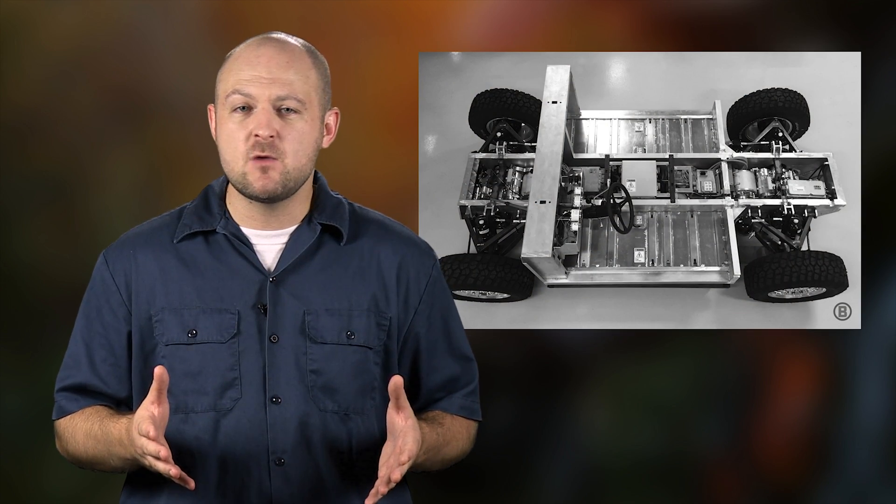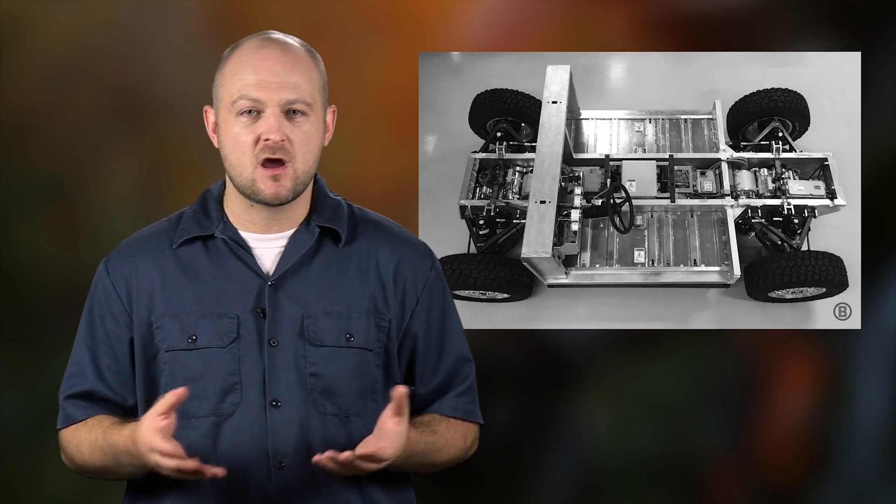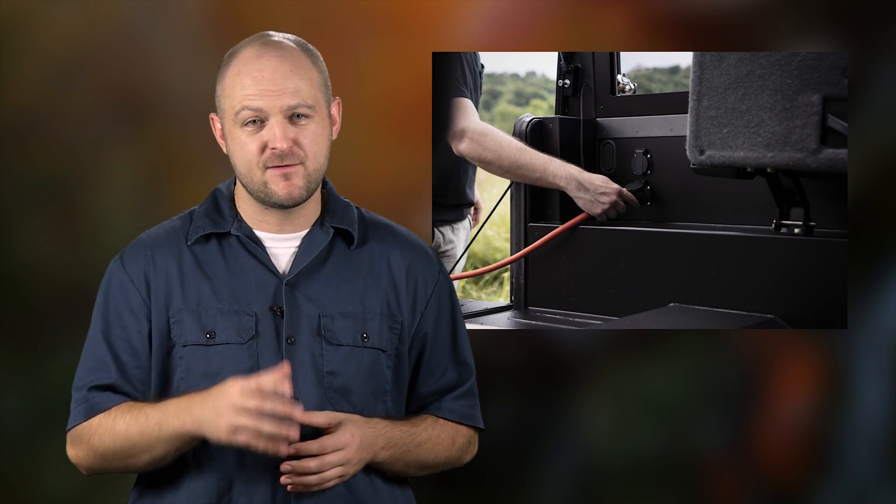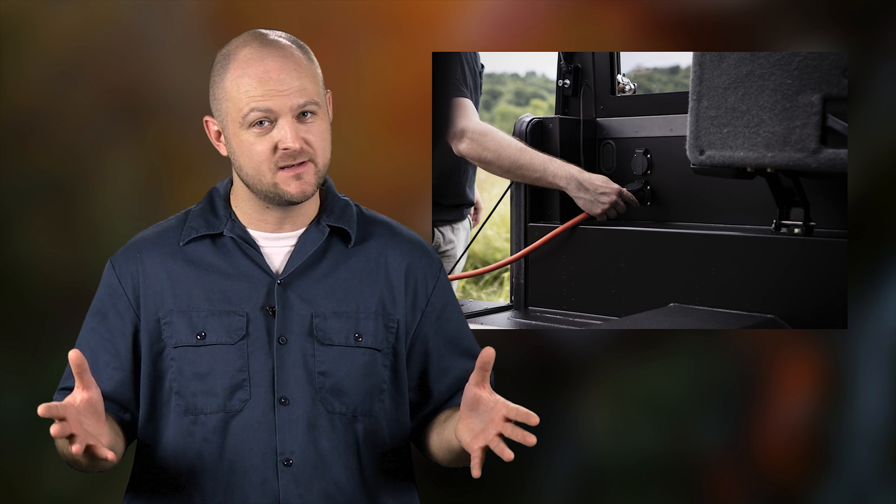Those are the basic things that every video about a new truck has to include, but this is where things really start to get interesting. Since the B1 is basically a giant battery on wheels, there are multiple different power sources including 12-volt, USB, and a few 110-volt plugs throughout the entire vehicle.